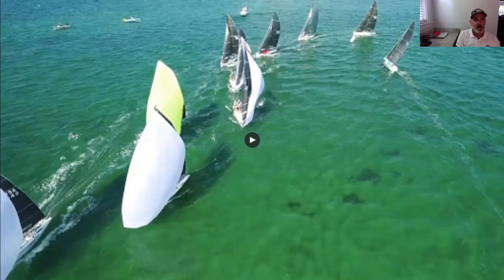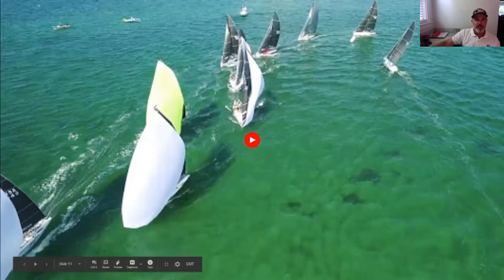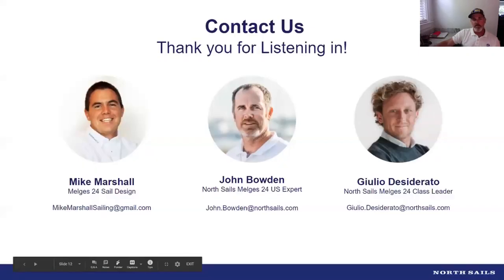Hopefully everybody can get back out on the water soon. There's some local club racing starting to happen more and more. While you're doing local racing with 10 or 12 boats, it doesn't let the development stop — it doesn't let the learning stop. Send us some pictures, we can do sail scans, we can answer questions, we can learn a lot. Mike's never even been on a Melgus 24 and here he is designing the sails for us, so there's a lot to be learned from pictures on the boat. All of these tools are at your disposal — be good clients for us and let us help you.